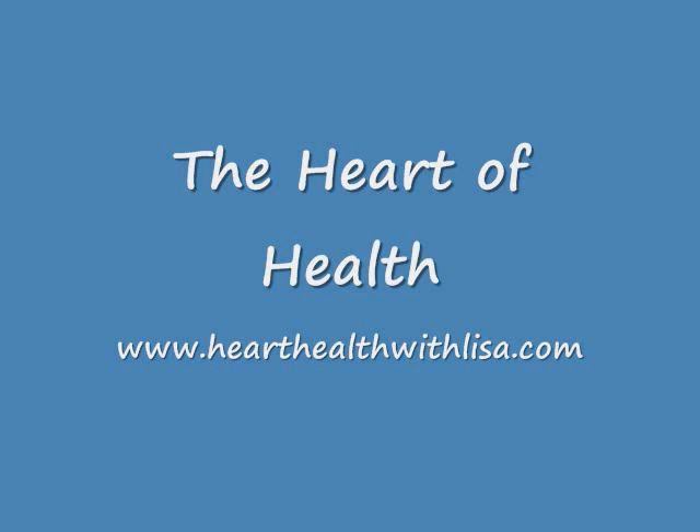I'd love to have you subscribe to the Heart of Health e-zine, which I publish every two weeks. You can sign up at www.HeartHealthWithLisa.com. Thank you for listening.